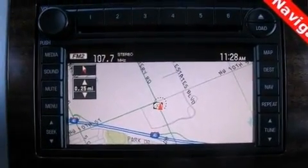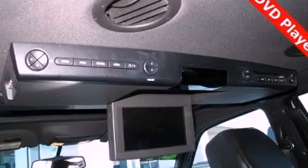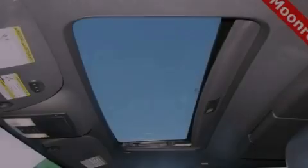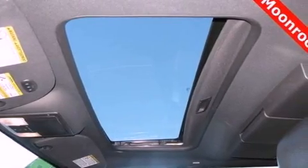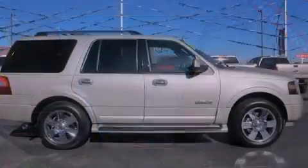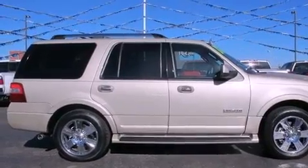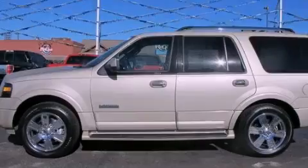The following features are also included: air conditioning with automatic climate control, cruise control, heated side view mirrors, an in-dash CD changer, running boards, fog lamps, a stability control system, an anti-lock braking system, a keyless entry system, and an anti-theft protection system.